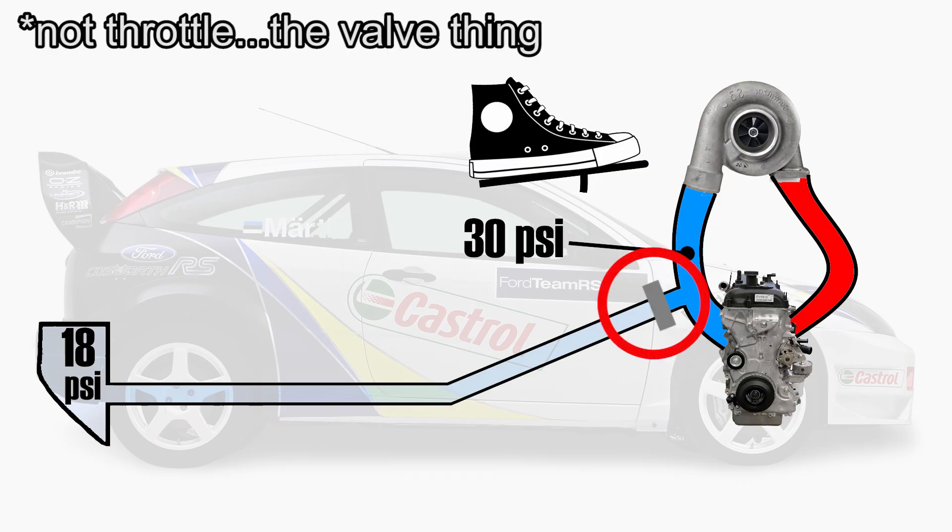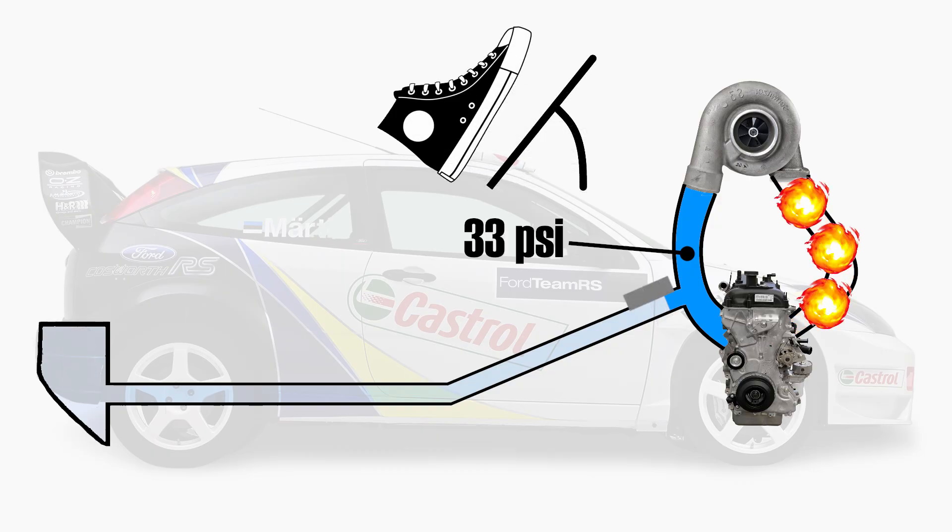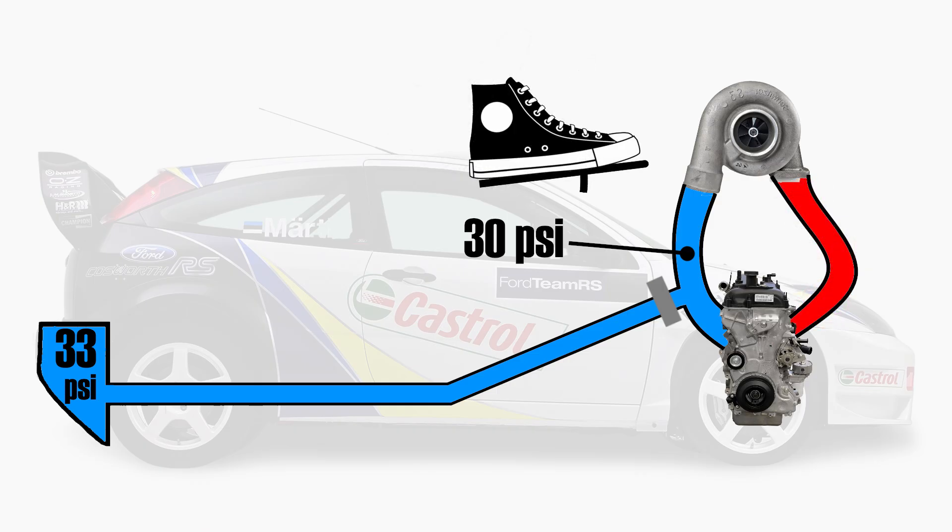The driver lets go of the throttle again, anti-lag kicks in, and excess boost pressure goes into the tank again — until eventually the pressure in the intake manifold becomes the same as in the tank. The valve now closes because tank pressure cannot be increased any further. The next time you get back on full throttle, the pressure inside the tank is higher than inside the intake manifold. The valve now opens and extra air pressure rushes into the intake manifold, generating higher boost pressure than would normally be possible, thus increasing the power output.